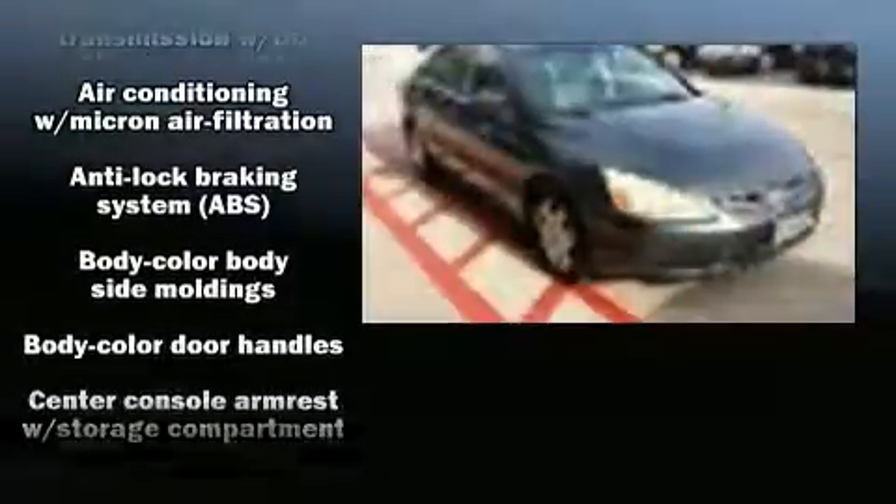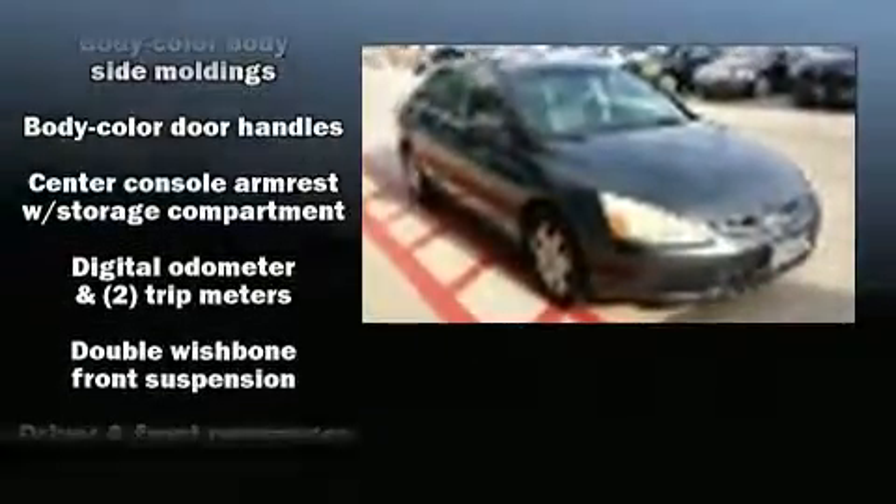Top features include front bucket seats, one-touch window functionality, a tachometer, variably intermittent wipers, remote keyless entry, and air conditioning. Audio features include a CD player with AM-FM radio and six well-positioned speakers.